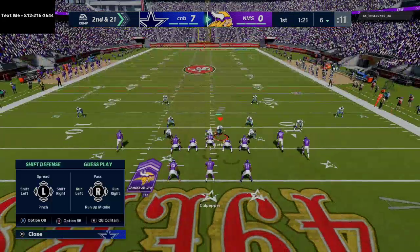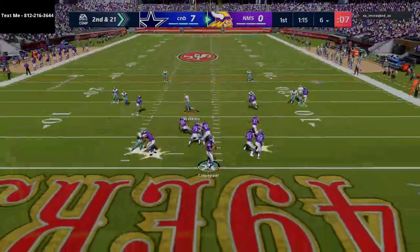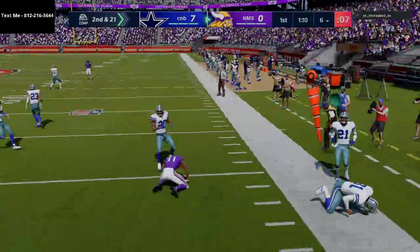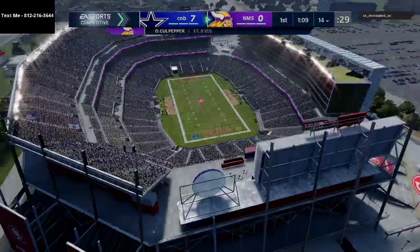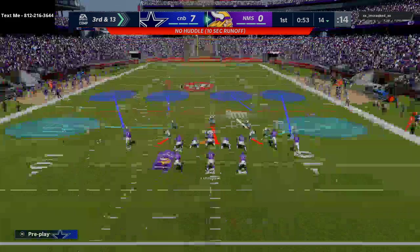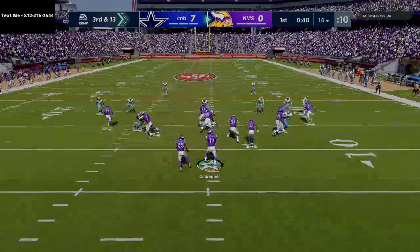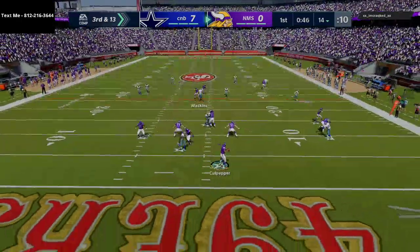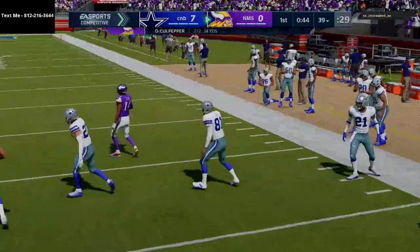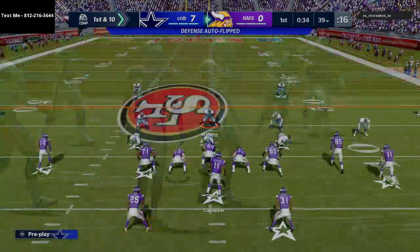It looks like he's coming out in split close, so it'll be interesting to see what he does. Split close has a lot of flood concepts and a lot of good stuff like that. I don't spend as much time in split close — I'm more of a U-trips guy and a trips tight end guy when I run New England. This will hopefully show you the multiplicity you get from this playbook. One of the things you have to remember when you're facing split close is the crossing route is much better from right to left than from left to right.